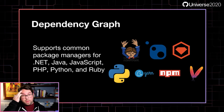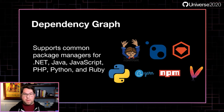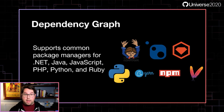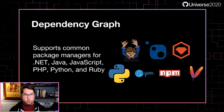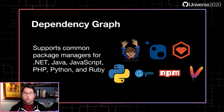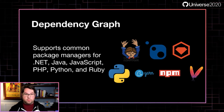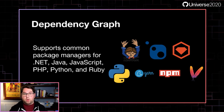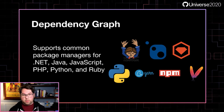The dependency graph is what makes all of our dependency security features possible. It does this by scanning the manifest files for supported package managers and building out a graph of all the software you depend on. We currently support NPM and Yarn for JavaScript, Maven for Java, NuGet for .NET developers, Composer for PHP developers, RubyGems for Ruby, and PyPI for Python. For most of you, we've got something covered, and this is an area we're constantly looking to improve.